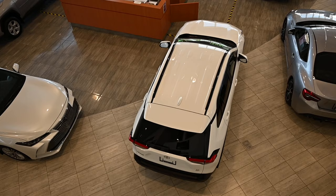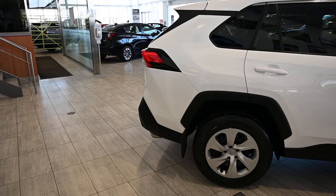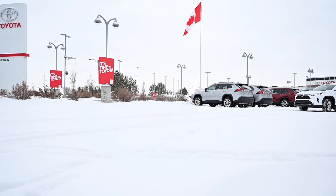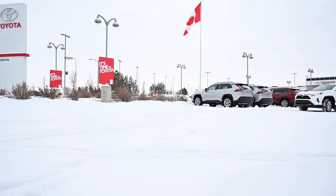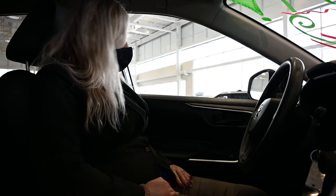It has a 2.5-liter four-cylinder engine with 203 horsepower, and for the gas model the highway and city combined fuel economy is 7.8 liters per 100 kilometers. On the hybrid model it's 219 horsepower with 6 liters per 100 kilometers combined fuel consumption.